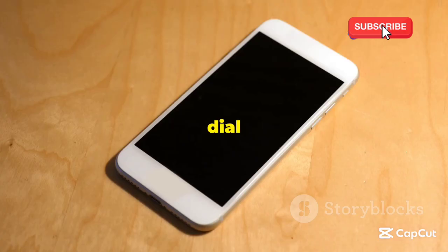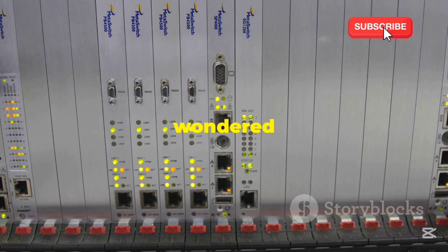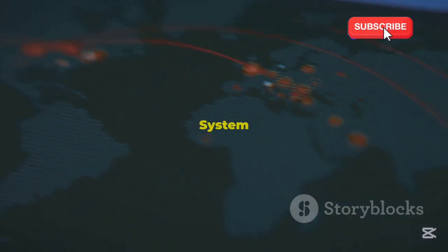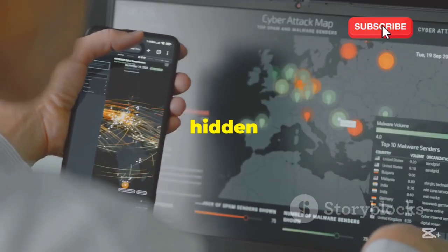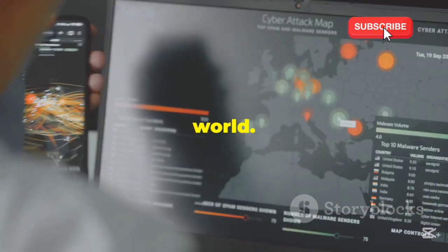Imagine making a phone call — you dial a number, and within seconds you're connected. But have you ever wondered what happens behind the scenes in the invisible network that makes this communication possible? This is where SS7 comes in. SS7, or Signaling System No. 7, is a global network. It acts like the backbone of telecommunications — a hidden language that connects phone calls, messages, and data across the world.